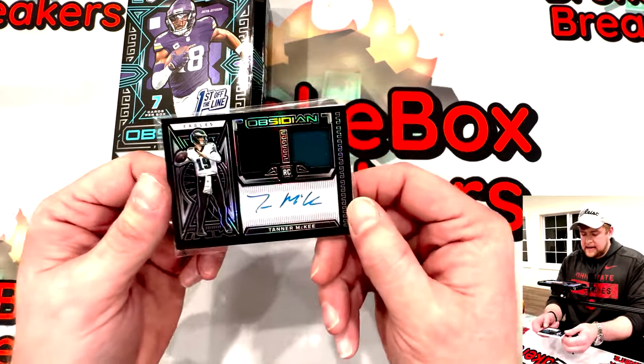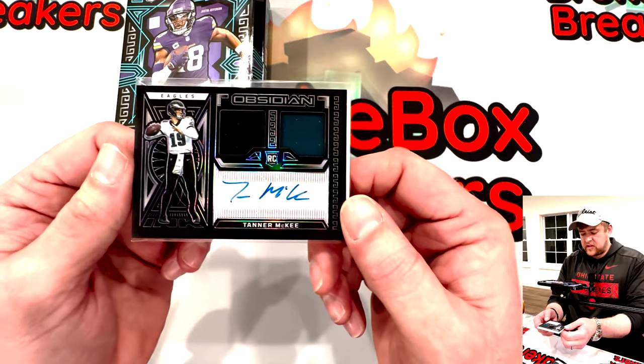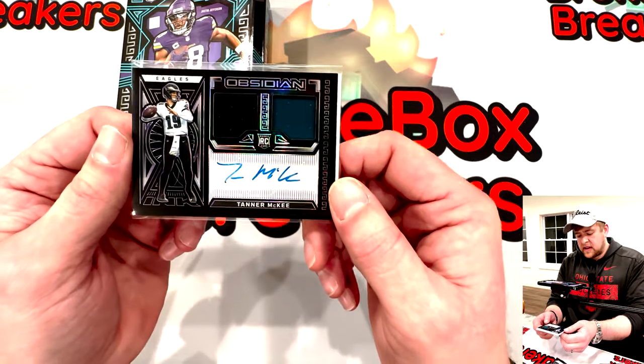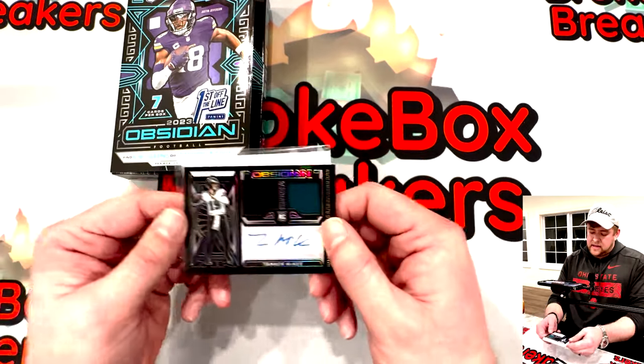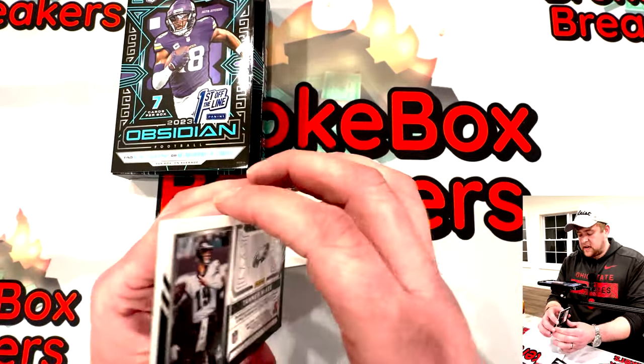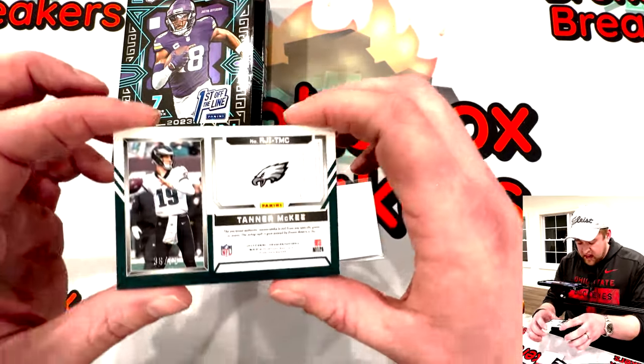Tanner McKee — I want to say he played college football at Stanford. That is another rookie jersey ink dual patch. Let's see what the number is — out of seventy-five.